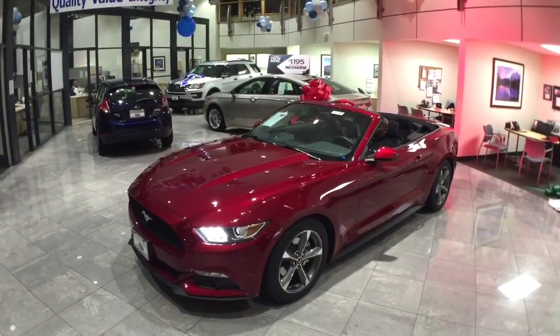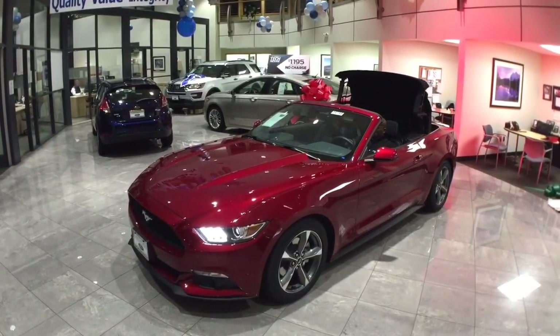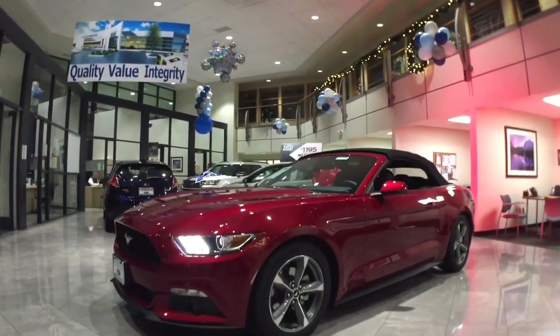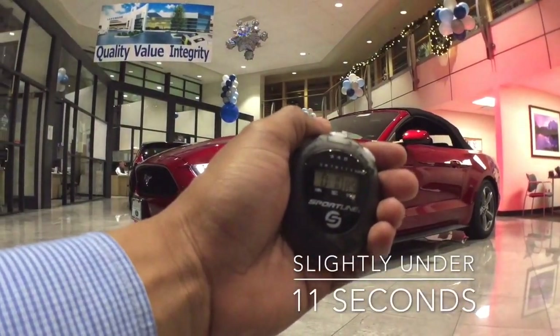Ford's Mustang convertible is designed to induce euphoria, featuring a center-mounted single latch that offers quick, one-handed operation right from the driver's seat to ease opening and closing. The top is electronically driven for quiet and quick operation.